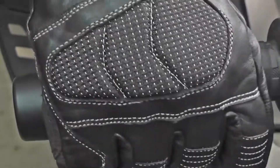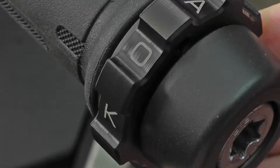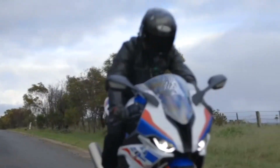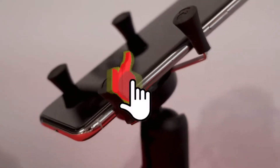The Atlas Throttle Lock will give you a smooth and professional riding experience. If you're optimistic about having perfect accessories for your motorcycle, make sure you subscribe to the channel and give this video a like.